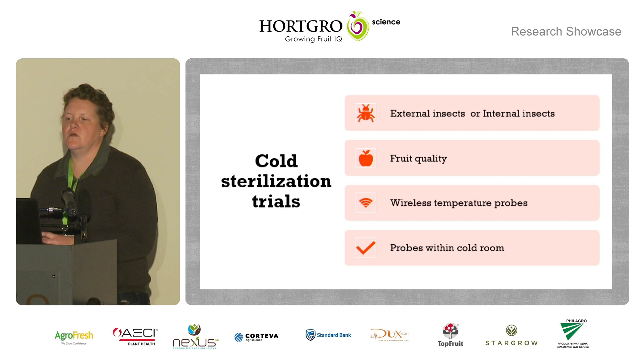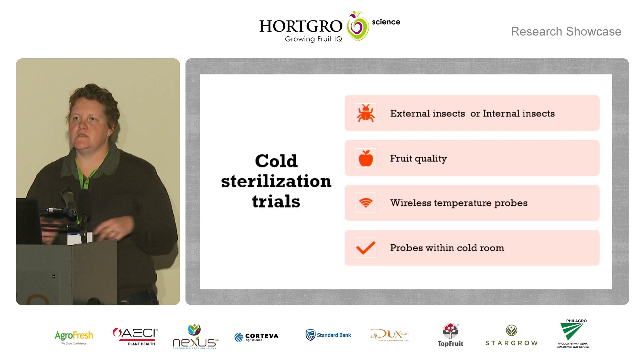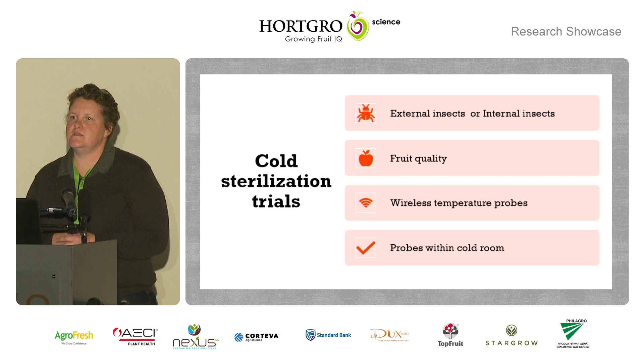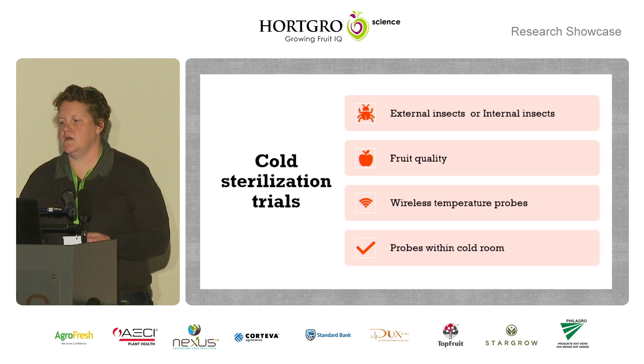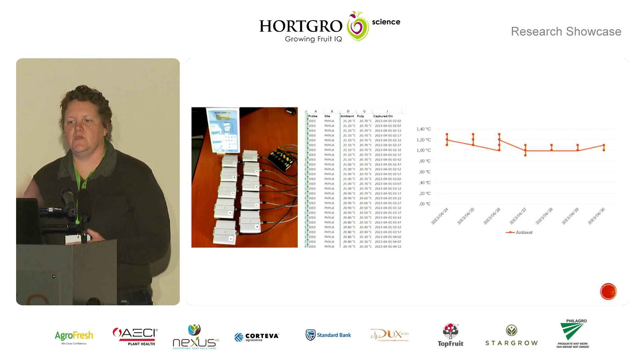Looking at the cold sterilisation trials, I'm going to focus more on the temperature side of things. We are going to be looking at insect mortality and fruit quality when we expose it to different temperatures and durations. For this we are using wireless probes that are supplied by Gas at Site. They measure temperature — ambient and pulp — every five minutes, and this data I can pull from an app on my phone as a live feed or download to a PC. This makes data extraction in terms of temperature data a lot more efficient and super easy. This is just an example of what the probes look like, with a little snapshot of an Excel sheet where I pulled the data — logging every five minutes. Traceability and accountability are very important so I need time stamps on everything.